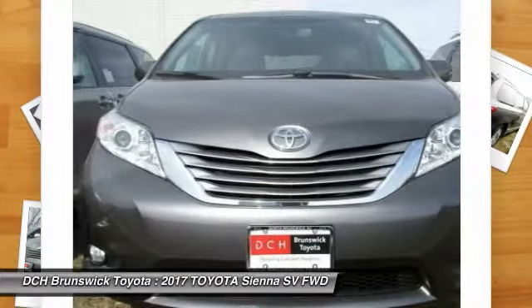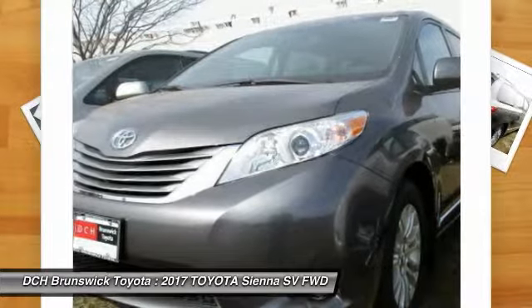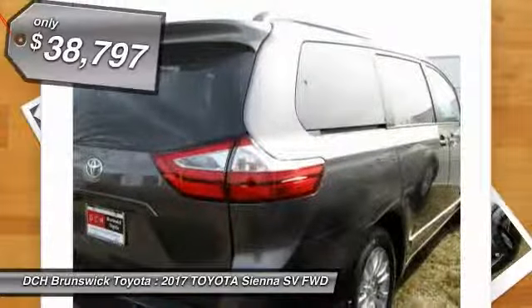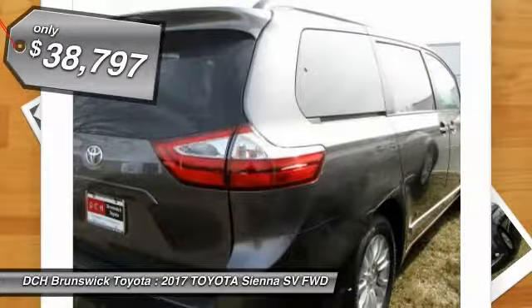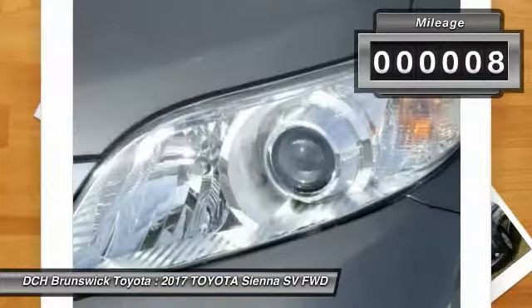Add a refined and fuel-efficient V6 engine, a smooth ride and upscale interior accommodations to the mix, and it's easy to see that Sienna is built with the whole family in mind and is priced below $40,000. This vehicle has less than 100 miles.